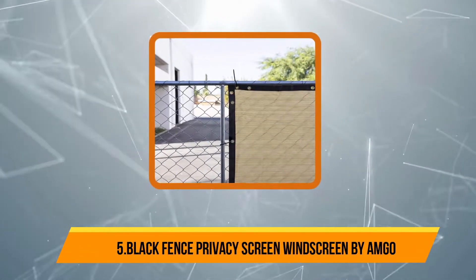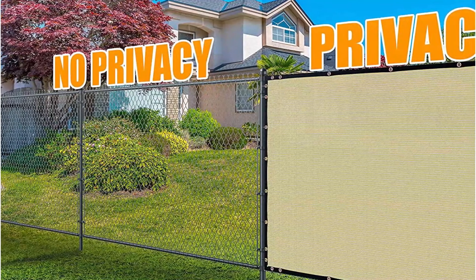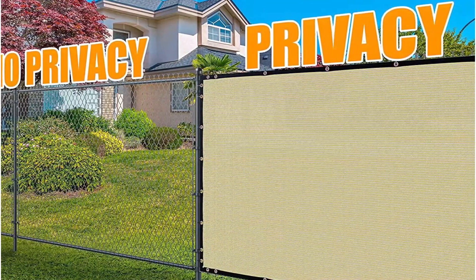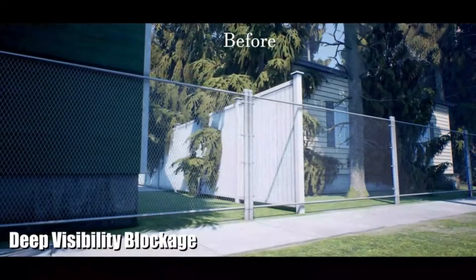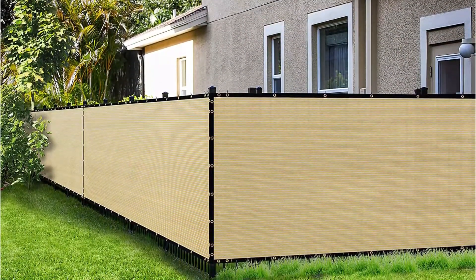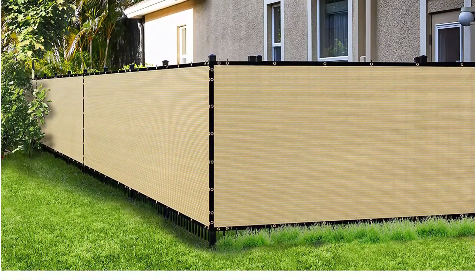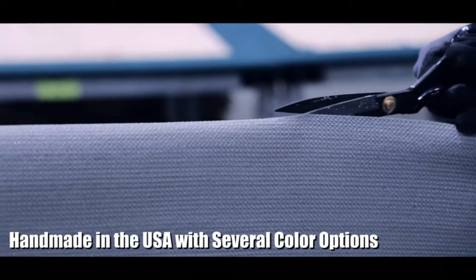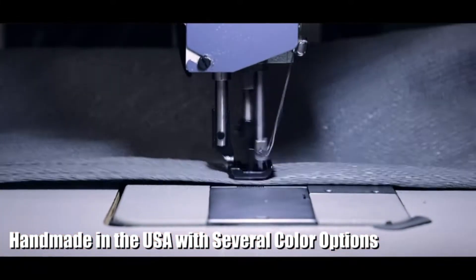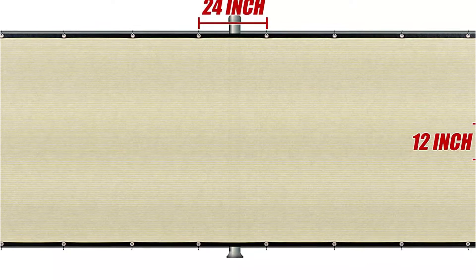Starting at number 5: Black Fence Privacy Screen Windscreen by Amgo. This black fence privacy screen is ideal for a fourth fence, providing 90% visibility blockage to keep your private things protected from strangers. The new age HDPE fabric lets air pass through but restricts pooling water, and the eco-friendly 170GSM material increases durability. Stainless copper grommets are placed 12 inches apart vertically and 24 inches apart horizontally, preventing wear and tear. The black binding increases tensile strength, and the four-grommet structure includes zip ties for easy installation. Customized sizes are available, and the product comes with a three-year warranty under normal use and weather conditions.